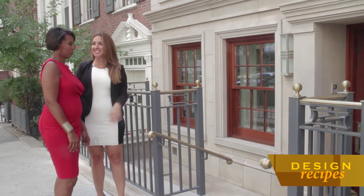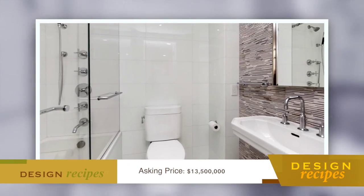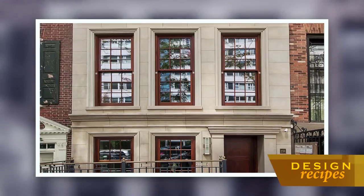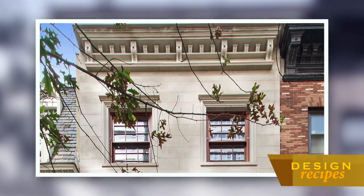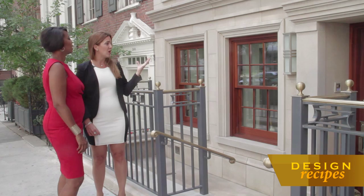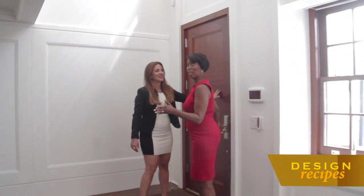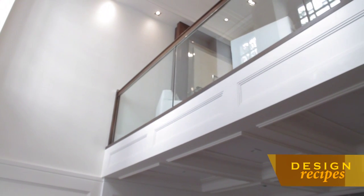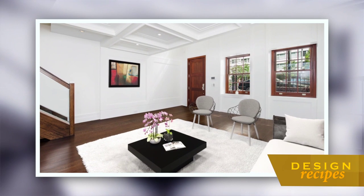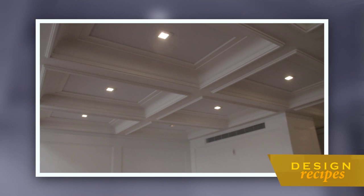We are here at 238 East 68th Street. This is a five-story townhouse with five bedrooms, five baths, and two powder rooms. The entire home is approximately 6,500 square feet. As you can see, it's covered in Indiana limestone. You have solid mahogany windows as well as doors throughout the home. You have double-height ceilings here in the entry foyer. The architects put a lot of detail into the home — coffered ceilings and recessed lighting.